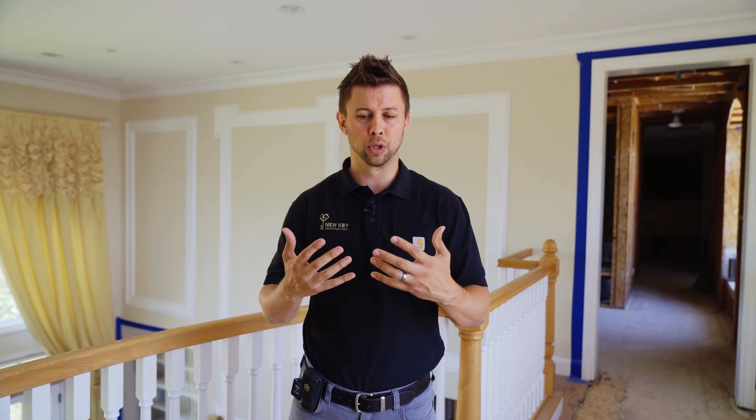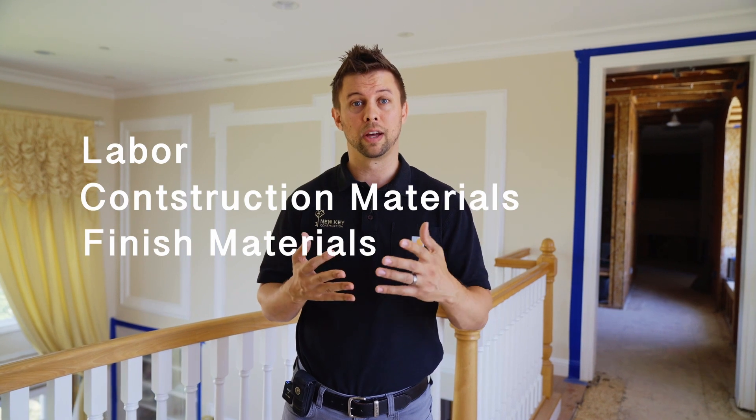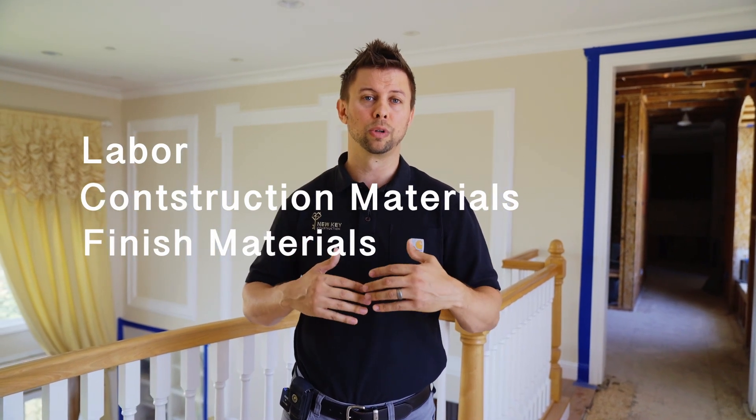As your general contractor builder, we're going to protect you. We're going to make sure that all the labor, all the construction materials, all the finished materials of like grade that you had before are all going to be accounted for.